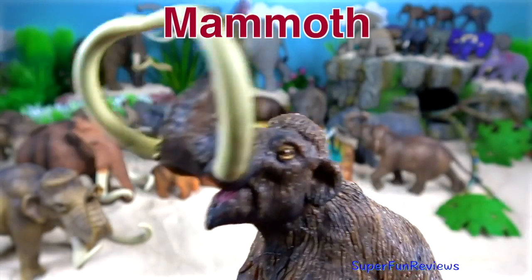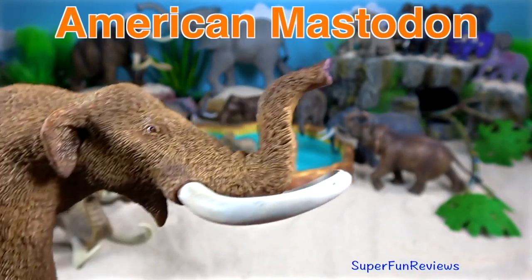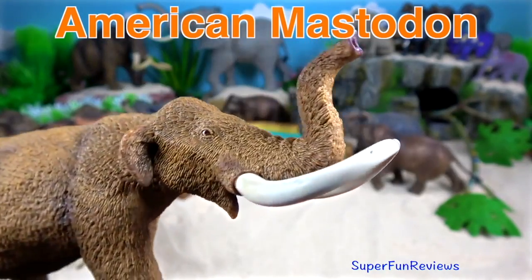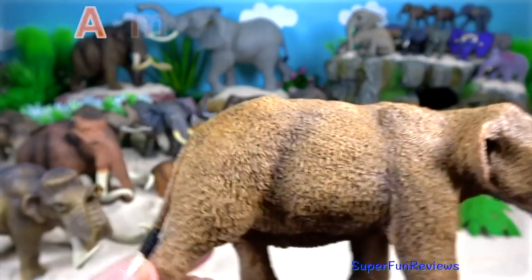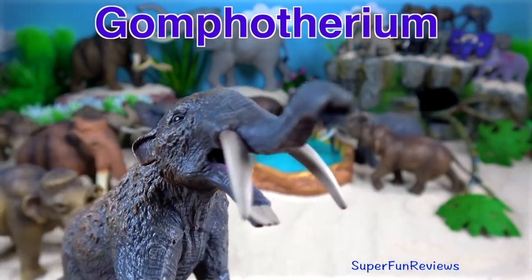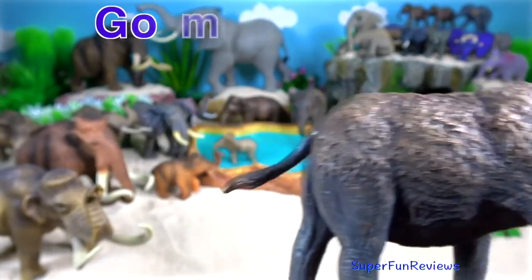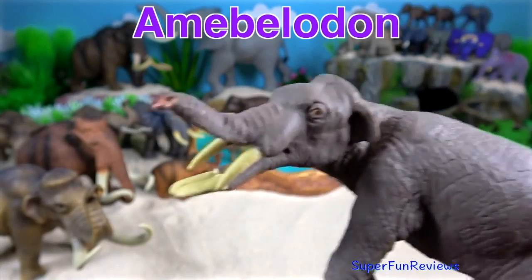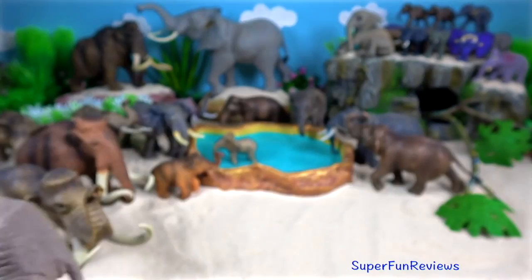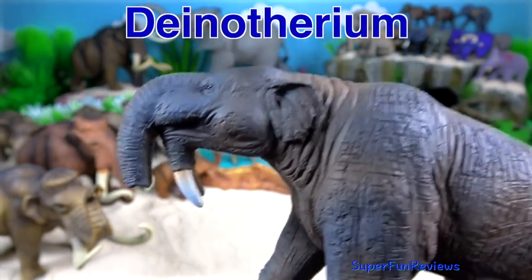The American mastodon was a distant relative of the mammoth — they both lived at the same time. Gomphotherium had four tusks and used the lower tusks much like a shovel. Amebelodon had two pairs of tusks, one in the upper jaw and one pair in the lower. Deinotherium had a long low skull, unlike modern day elephants.